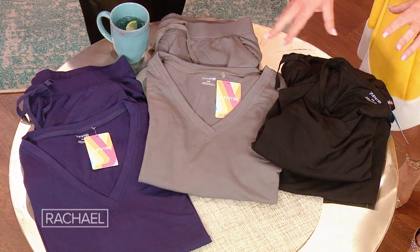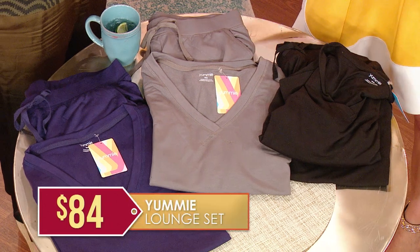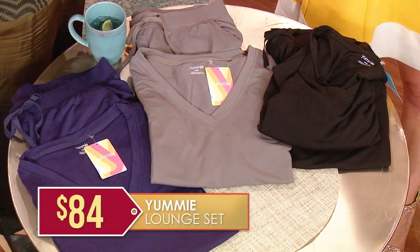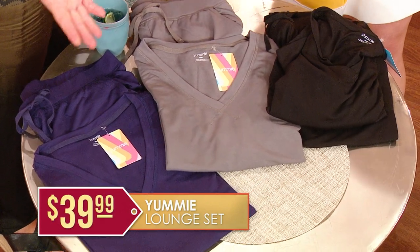Yummy is a brand you'll see at Bloomingdale's and Saks. They wanted to showcase their loungewear on TV, so they worked with MorningSave to secure a great deal. Sold separately, the manufacturer's suggested retail price for these two pieces would be $44 and $40, so the total would be $84. But we've got the full set — you get the top and the bottom — for $39.99. That's 52% off.